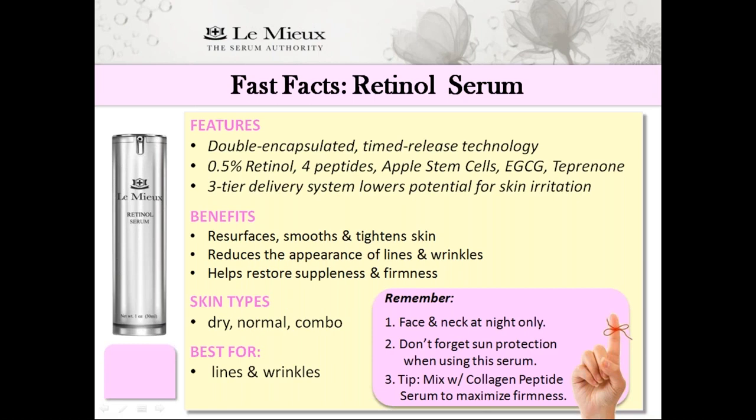Also very important: don't forget to use sun protection when using this serum. In fact, you should always be using sun protection during the day, whether it's sunny or overcast. Lastly, here's a quick tip: mix retinol serum with collagen peptide serum to maximize skin firmness.